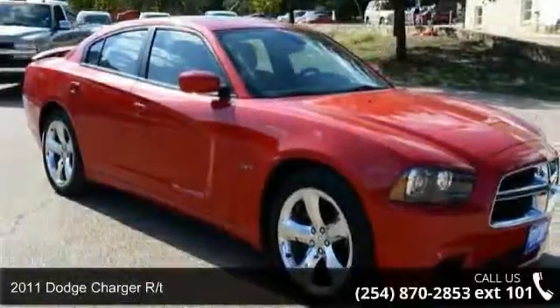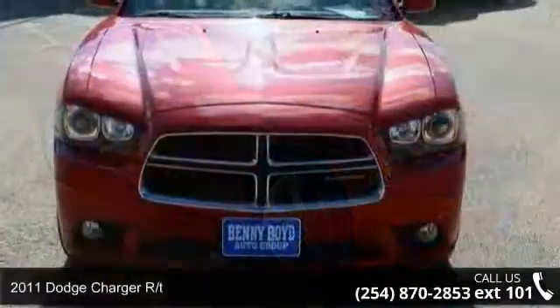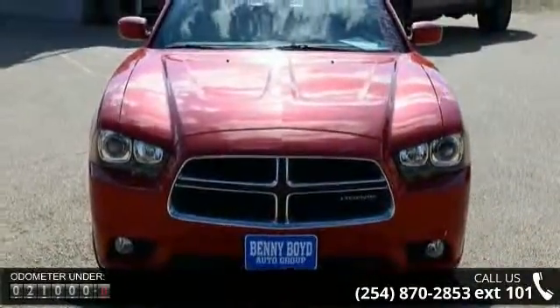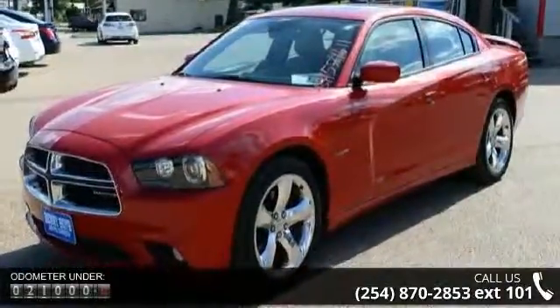Presenting the 2011 Dodge Charger RT. If you are looking for an automobile with great features, look no further. This vehicle comes with a reliable 8-cylinder engine connected to a smooth shifting automatic transmission.